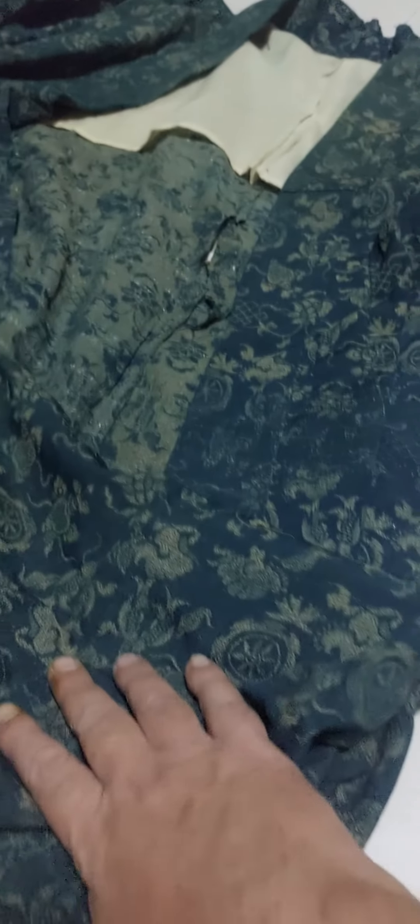It needs to be in a frame. I had it in a frame before, but I needed the frame. If someone had the time, it could be repaired. It's a full length kimono.